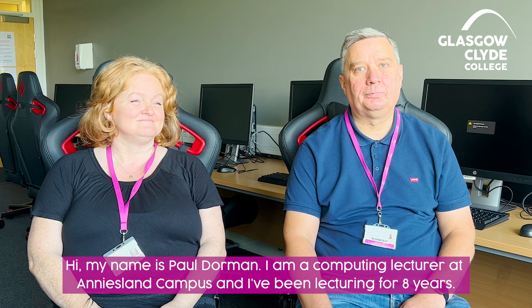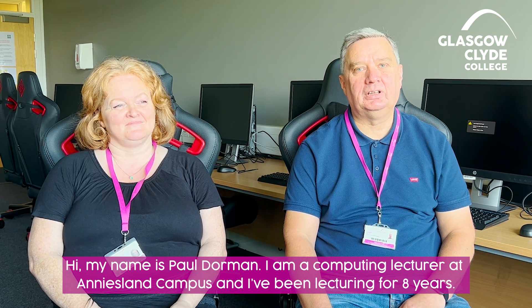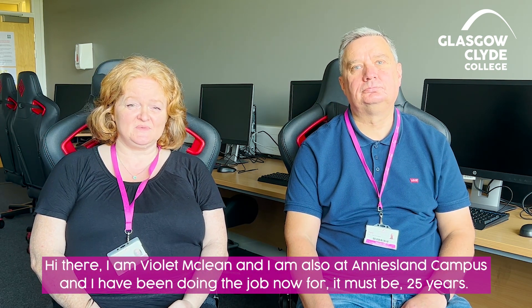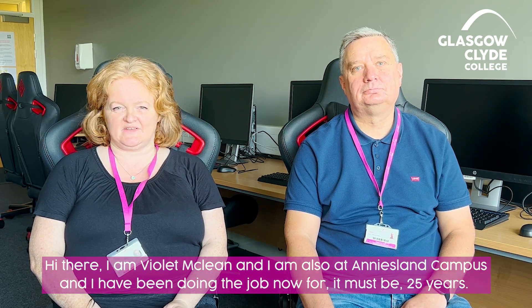Hi, my name is Paul Dorman. I'm a computing lecturer at Annisland campus and I've been lecturing for eight years. Hi there, I'm Violet McLean and I'm also at Annisland campus and I have been doing the job now for 25 years.